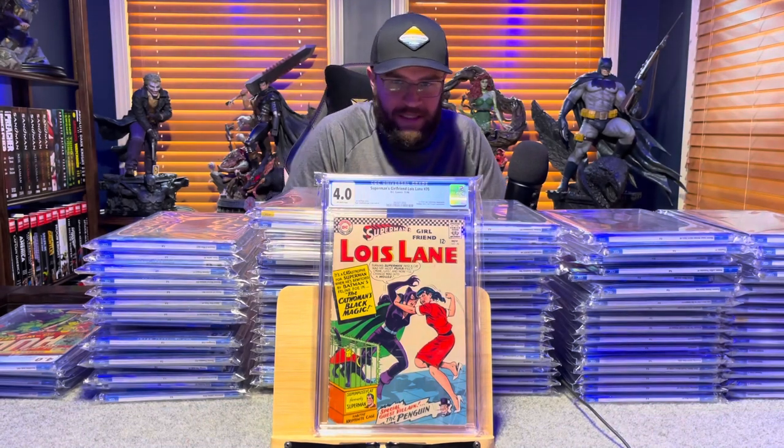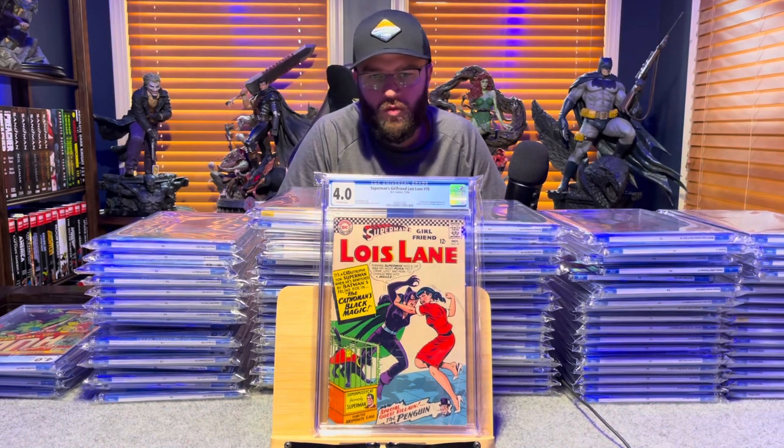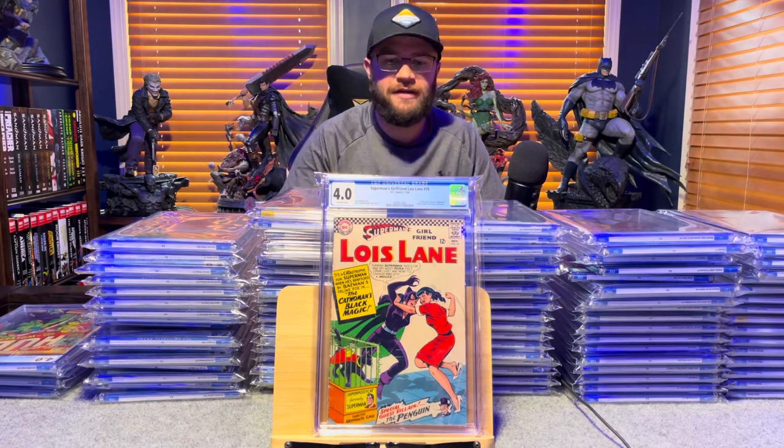Superman's Girlfriend Lois Lane number 70, first appearance of Catwoman in the Silver Age — 4.0, off-white pages.